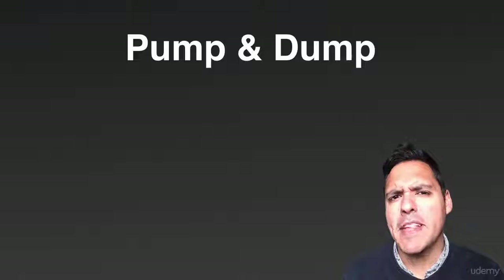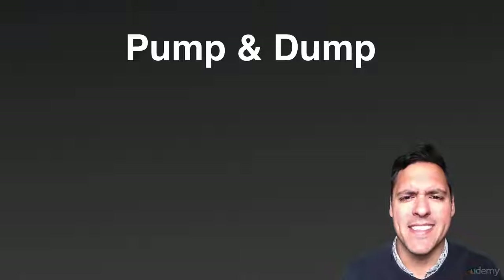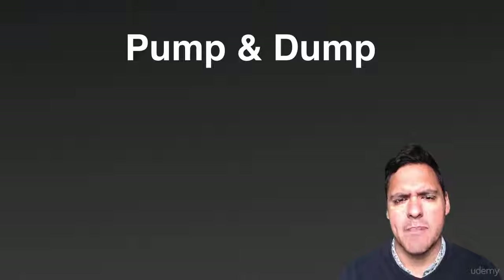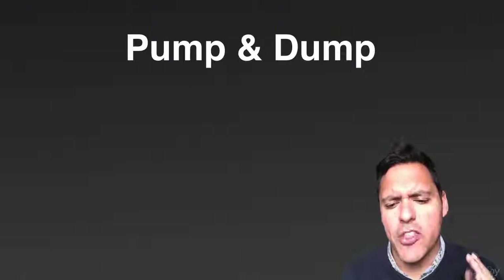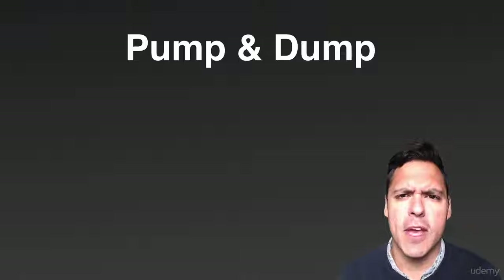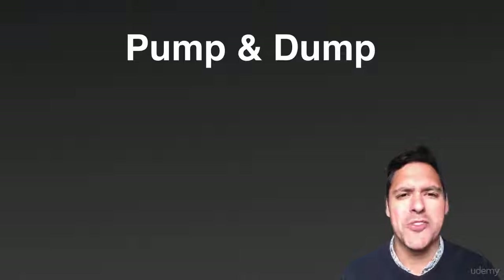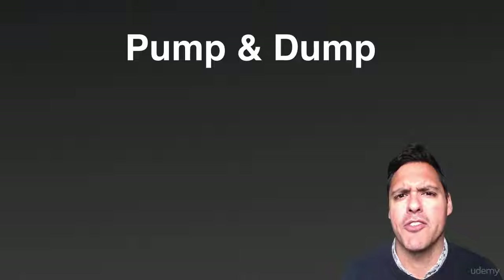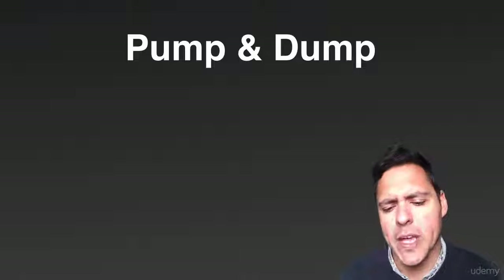There are two main strategies when it comes to crypto coin investing: one is the short-term, the other is the long-term. The first one I'm going to cover is the short-term, and the short-term strategy is called pump and dump. It's a strategy a lot of cryptocurrency traders use in order to make massive gains in a coin.